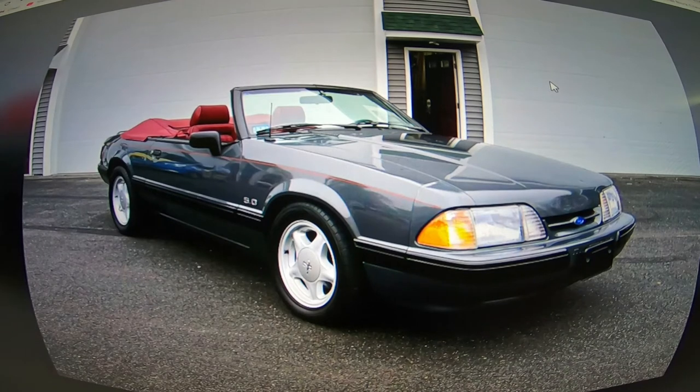Hey guys, just thought I'd do a little video on this Mustang before it flies away on us. A little shout out to Katerina's Garage to see what she thinks of this Mustang — probably one of the best examples of a convertible LX 5-liter I've ever seen on Marketplace.